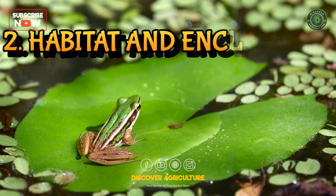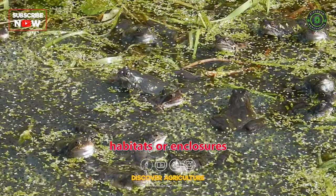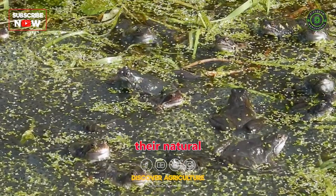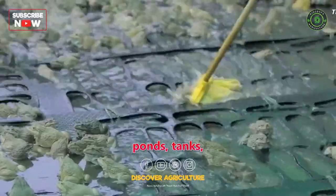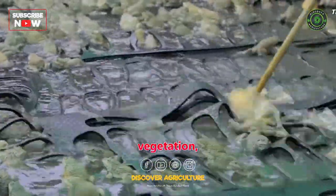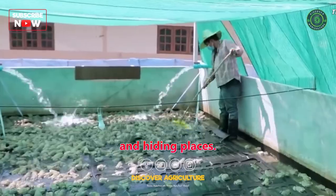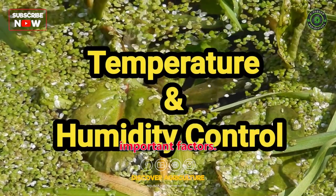Second, Habitat and Enclosures: frogs need suitable habitats or enclosures that mimic their natural environment. These can include specially designed ponds, tanks, or enclosures with adequate water, vegetation, and hiding places. Temperature and humidity control are also important factors.